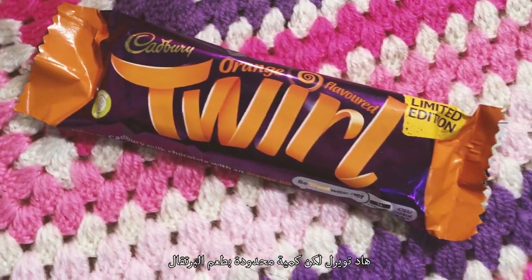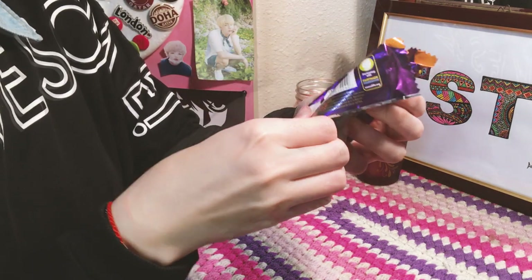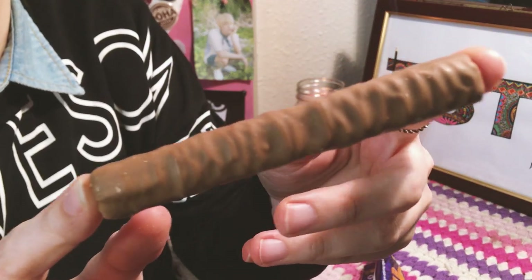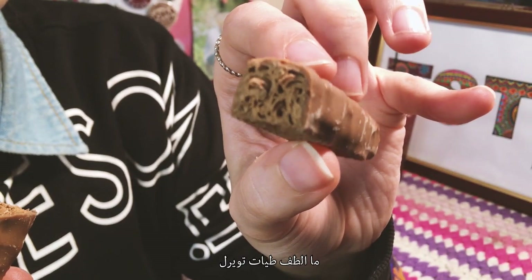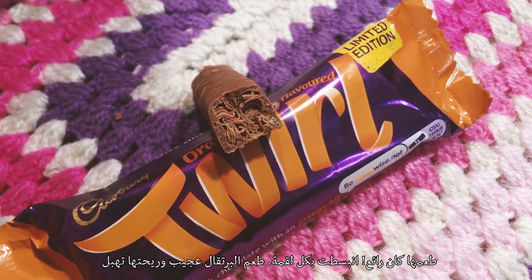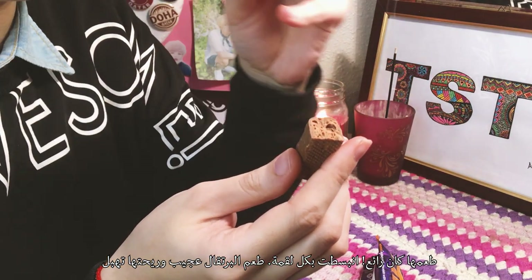This is a limited-edition Orange Twirl bar. Let's just appreciate these spectacular chocolate folds. It tasted really good — I enjoyed every bite. It was strong and sweet and it has an incredible scent.